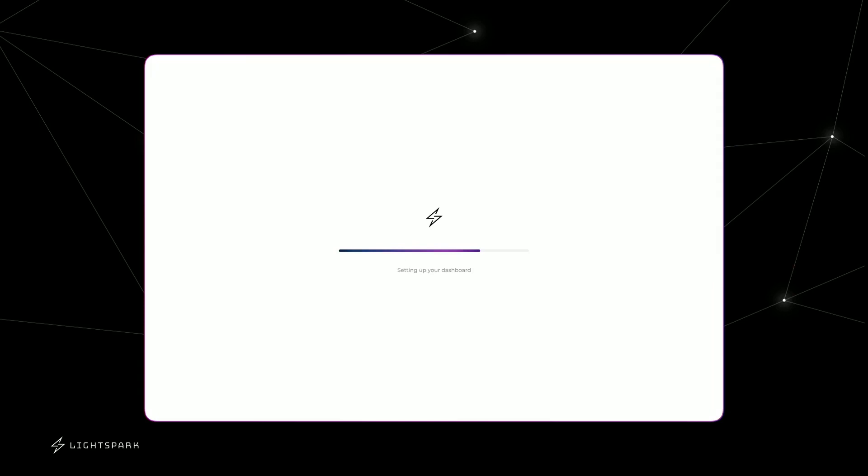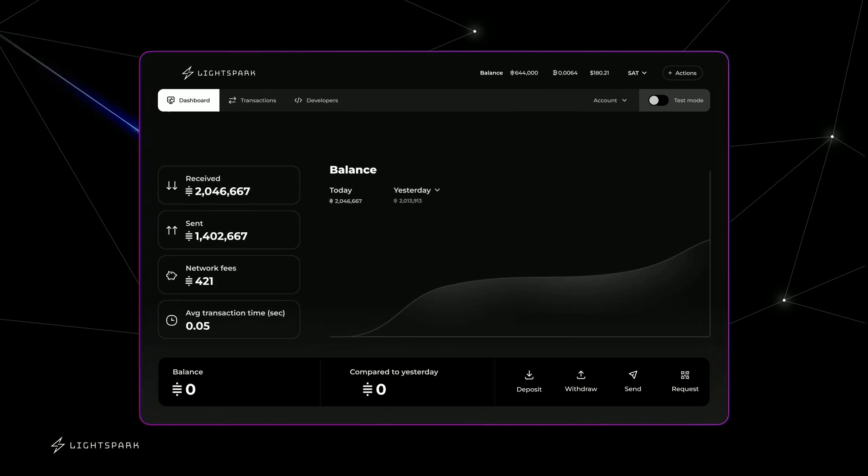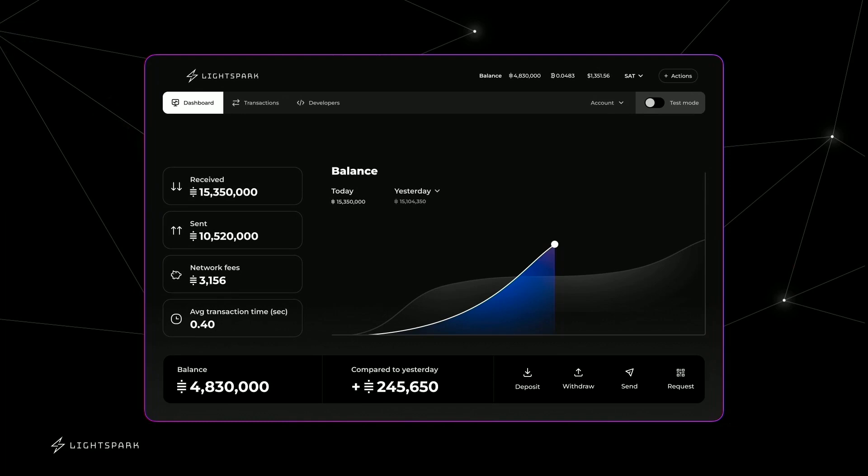Our dashboard shows you basic information like the amount you've sent and received, the average latency, graphs showing transactions today versus the prior day, and in the top right you can toggle between test mode and mainnet mode. You can onboard and start testing right away for free — you don't need to put in any information. It's just this quick and you're ready to start sending payments.